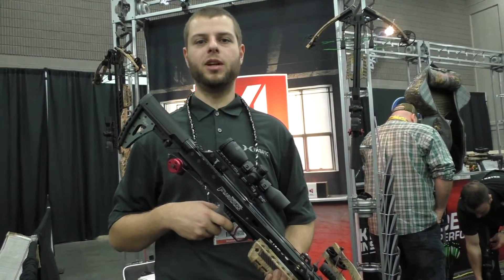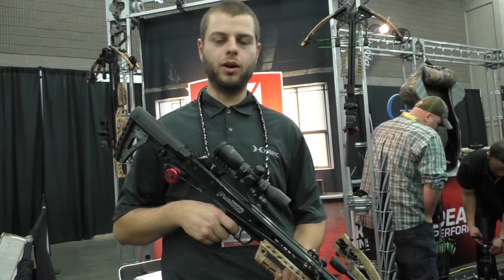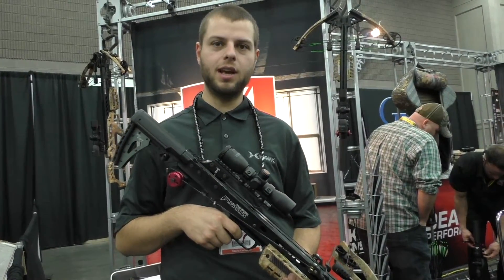Cliff Enzor, Digital Media Manager, Killer Instinct Crossbows Hawk Hunting. New for 2016, this is our Furious 370 FRT.